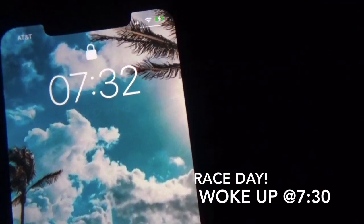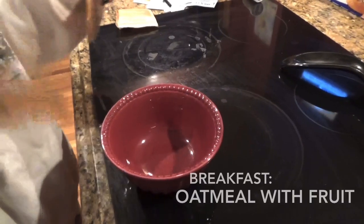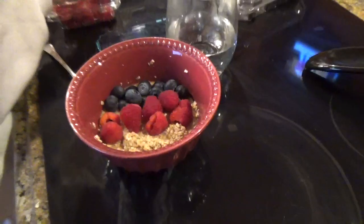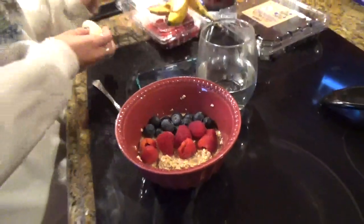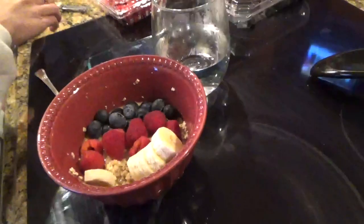Good morning guys, it is 7:30 in the morning and it is race day! For breakfast on race day I normally have two packets of oatmeal — it is maple brown sugar. I'm adding blueberries, raspberries, and bananas to my oatmeal. Of course you've got to make it look pretty.